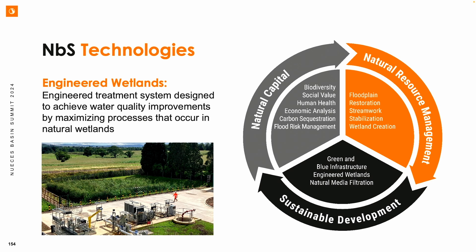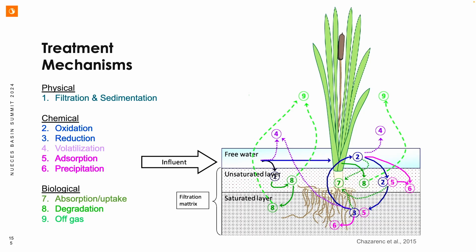Engineered wetlands are engineered treatment systems designed to mimic but also optimize the processes that occur in natural wetlands. These processes are very similar to conventional wastewater treatment — the physical, chemical, and biological processes. Physical: sedimentation, filtration. Chemical: oxidation, reduction, volatilization, adsorption, chemical precipitation reactions. And biological: plant uptake, biodegradation, and off-gassing. Very similar to conventional treatment, but just in a natural setting.